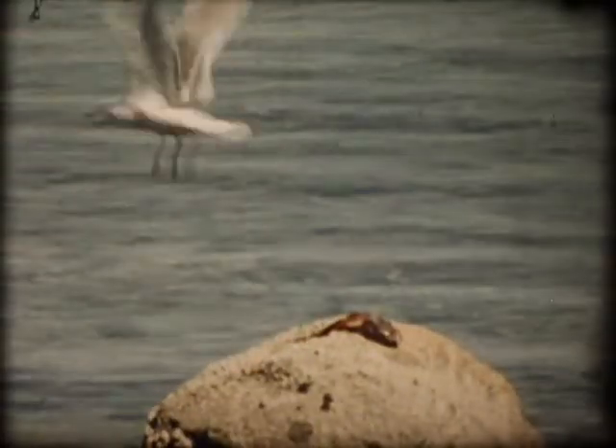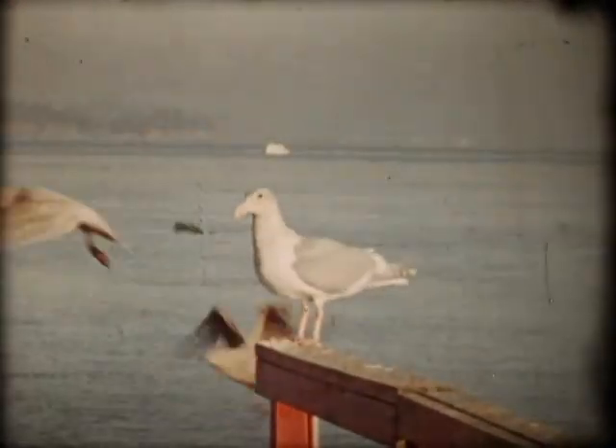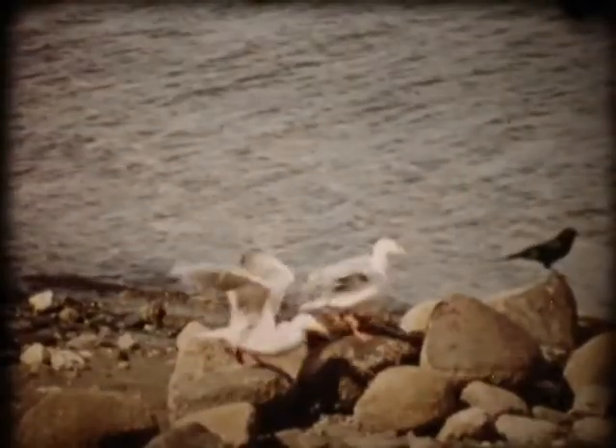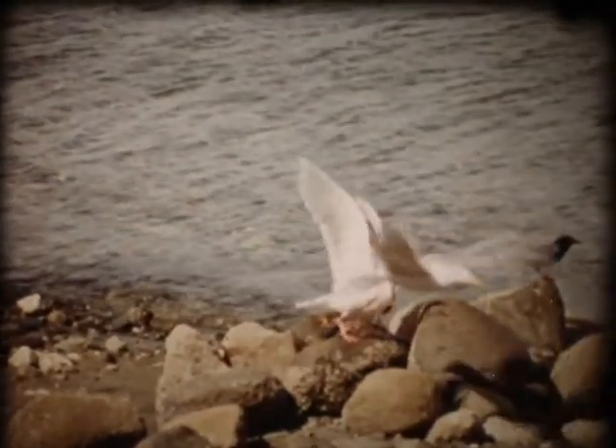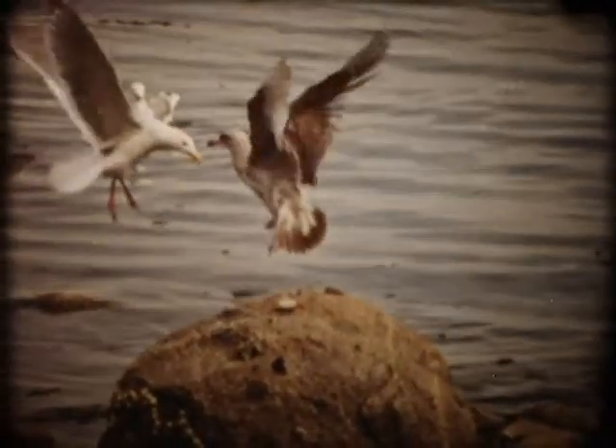Man has probably always been fascinated by the seemingly effortless flight of birds as they move freely from place to place. But since birds move so very quickly, it has been difficult to see and understand how they fly. Like aircraft, they must be very specially designed to maneuver successfully in the air. Slowing down the action with a high speed camera enables us to see more clearly some of the things which happen when a bird flies.